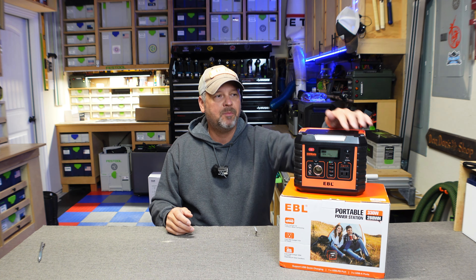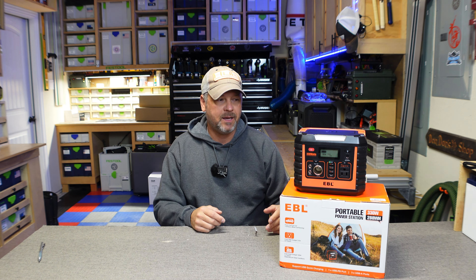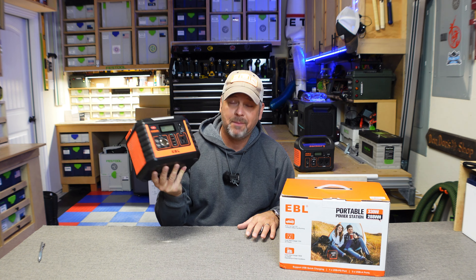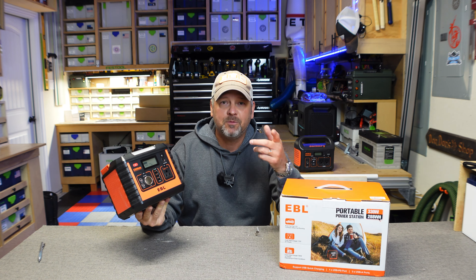The power delivery output outputs what it's rated at, the wireless charging pad up top, the light that I actually like. EBL's got quite a few of these models — they go all the way up to a thousand watts. This is the smallest one they make, and if any of their other models are comparable to the quality of this thing, I'd be interested in checking those out as well. That's just a really quick review of this tiny little EBL. Remember, go check out my other channel because I'm giving this thing away this week. Overall, just a really cool little power station and I'm going to be a little bit sad to see this thing go. Thanks for watching — take care and we'll see you soon.